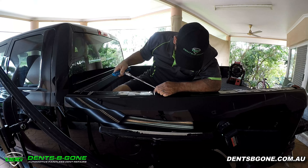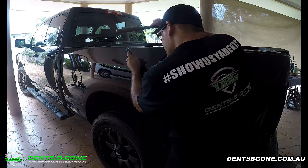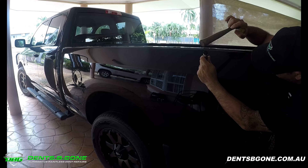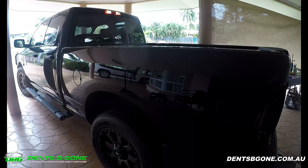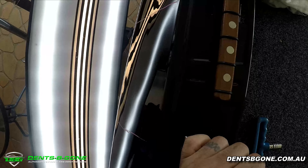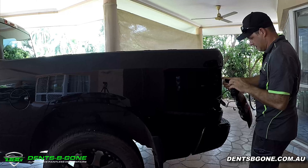Paintless dent removal isn't always the cheapest option, but it's definitely by far the best option for your vehicle when it's able to be performed at a high standard. PDR is an extremely tedious method, especially on large repairs like this, and to give you an idea, the total time spent on this vehicle was a little over 40 hours — so it was by no means a cheap repair, but the results? Well, they speak for themselves.